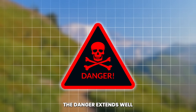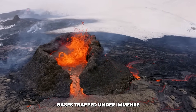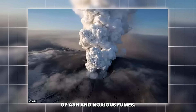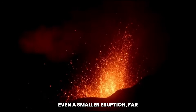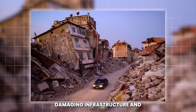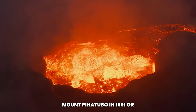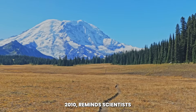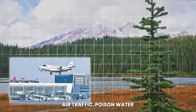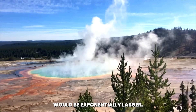The danger extends well beyond the immediate vicinity of the fissure. If magma continues to rise, gases trapped under immense pressure could erupt through new cracks, releasing plumes of ash and noxious fumes. Even a smaller eruption, far short of a supervolcanic event, could wreak havoc on nearby communities, damaging infrastructure and creating widespread panic. The memory of eruptions like Mount Pinatubo in 1991 or Eyjafjallajökull in Iceland in 2010 remind scientists that volcanic ash can ground air traffic, poison water supplies, and devastate crops. With Yellowstone, the scale would be exponentially larger.